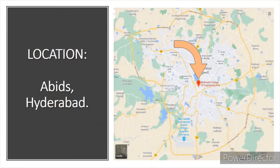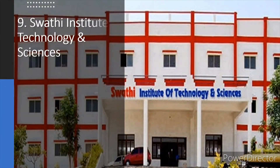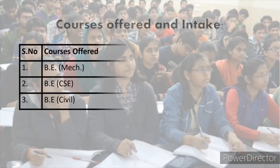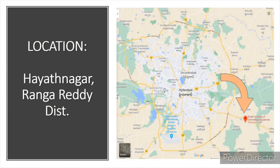Swathi Institute of Technology and Science is in Hayatnagar, which is located in the outskirts of Hyderabad.